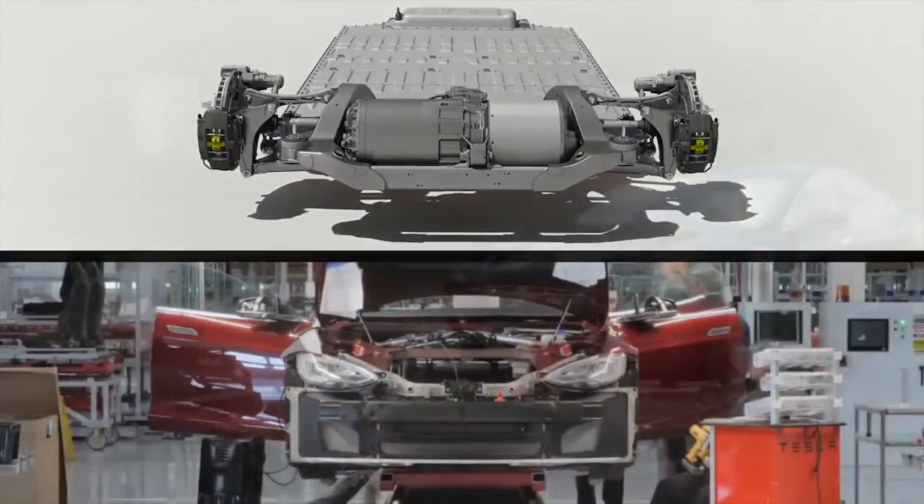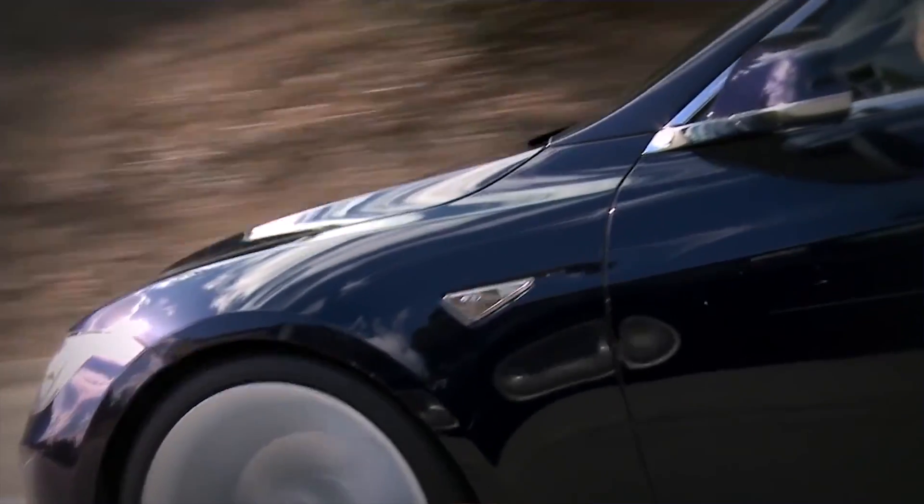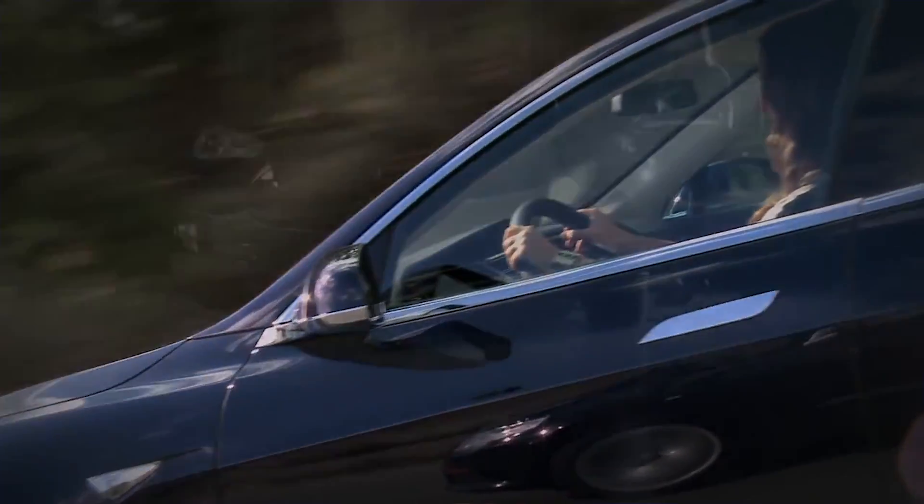By the year 2020, the Gigafactory is planned to produce 35 gigawatt hours of cells and 50 gigawatt hours of packs per year.